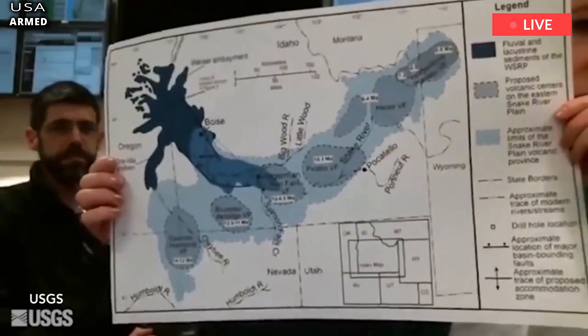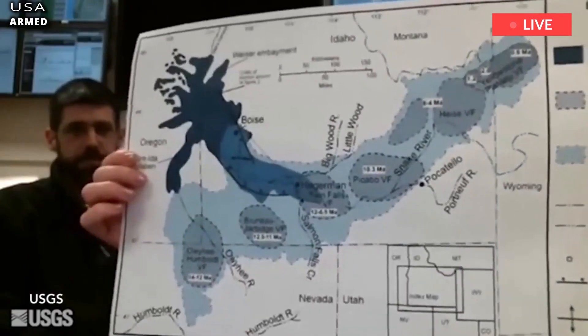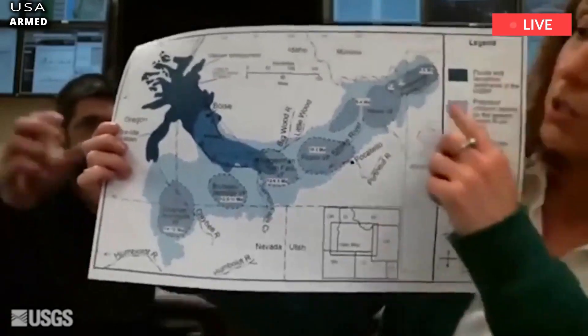Hayden brought with him William Henry Jackson, a photographer, and Thomas Moran, a painter. They collected samples, documented what they saw through photography and painting, and sent their work back to Washington. Their findings were instrumental in getting Congress to designate Yellowstone as a national park.